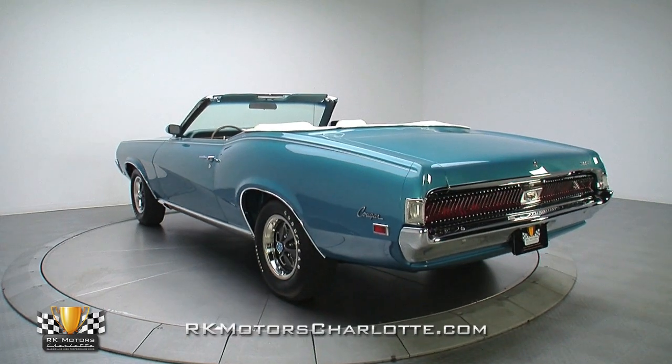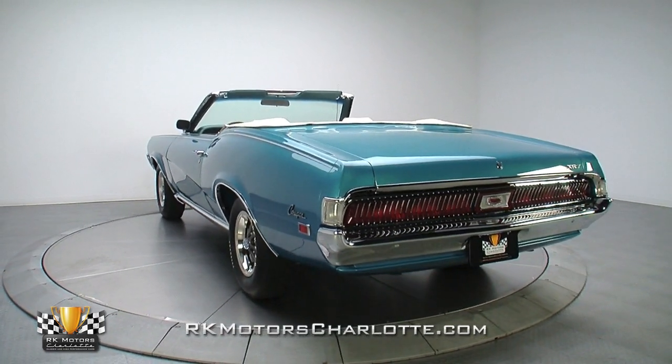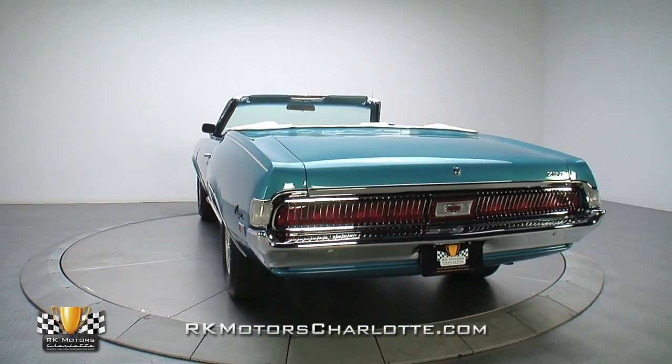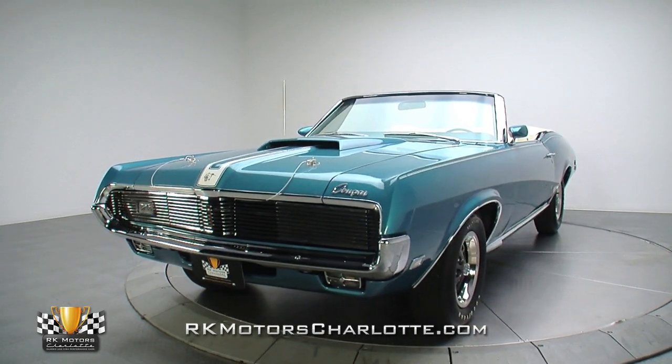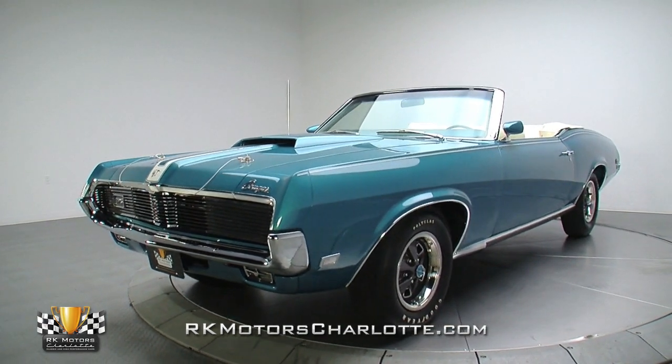Inside and out, this Cougar impresses. Throughout the entire car, it seamlessly blends power and performance with luxury and comfort. One of only 96 with this driveline combination, this is a truly unique factory car. Don't miss your chance to own this incredible 1969 Mercury Cougar XR7.